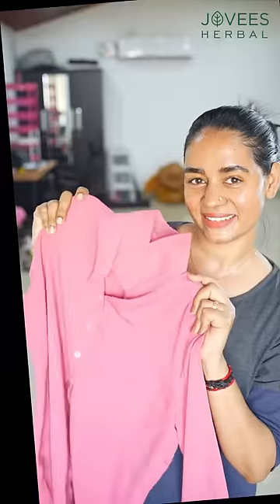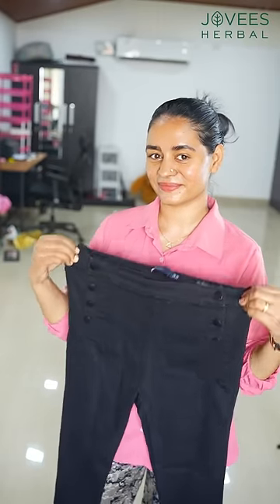We have a one-step solution. We have to look at pigmentation, dulled, tanned skin. We have to look at a one-step solution.